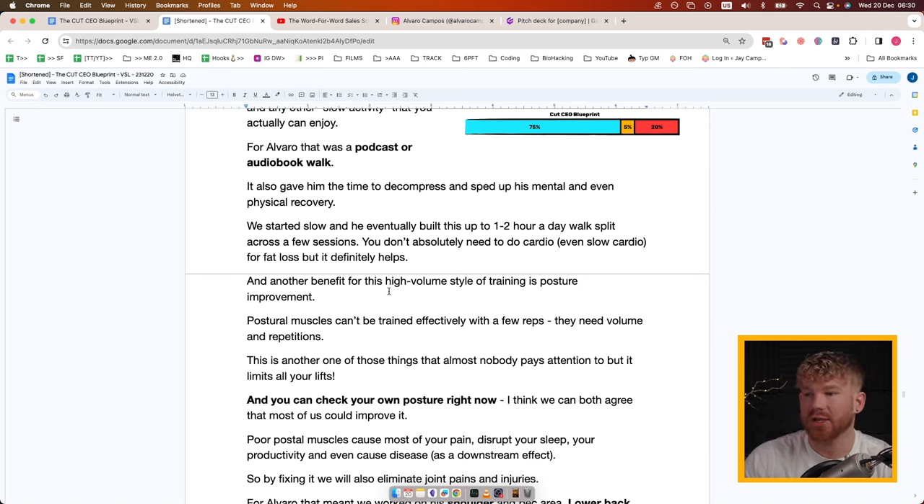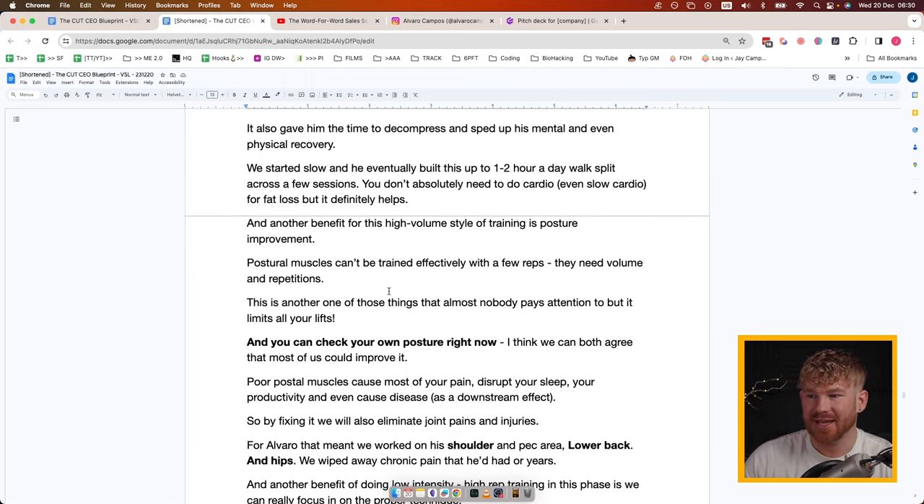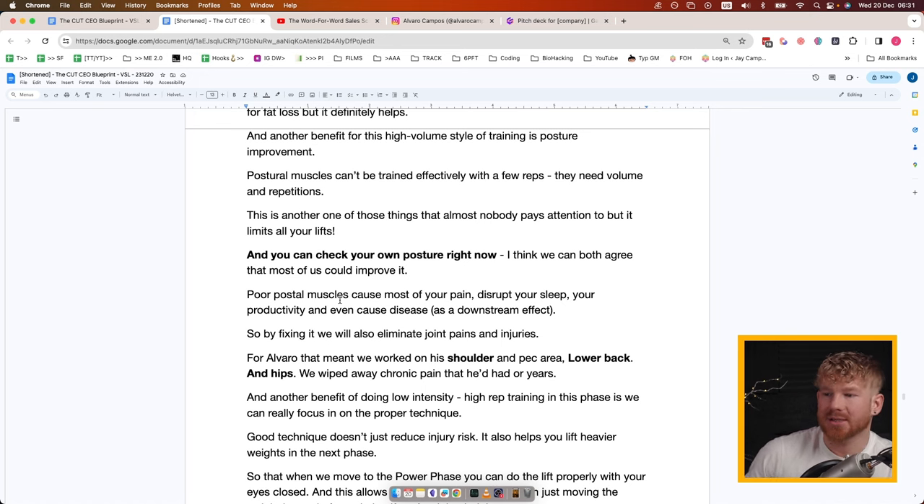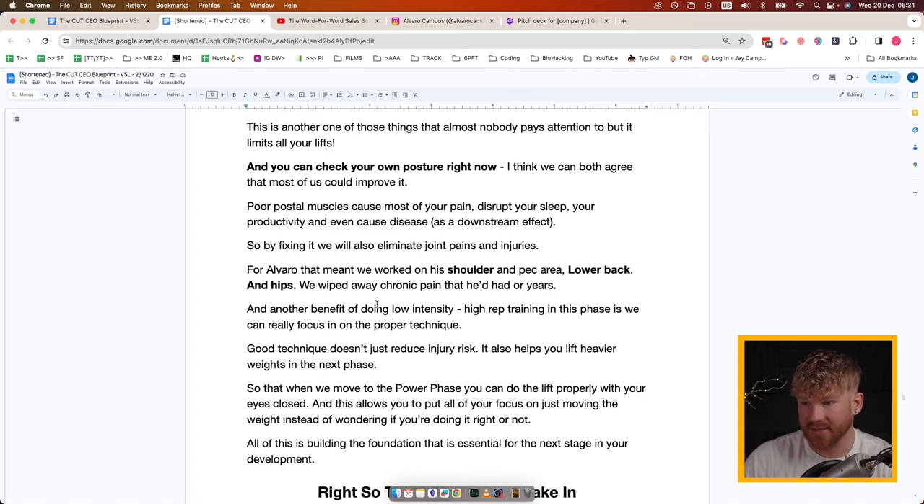Another benefit of the high-volume training is posture improvement. Postural muscles can't be trained effectively with a few reps — you need a lot of volume and repetitions. That's one reason we train with high volume at the start. Check your own posture right now — how are you sitting? How are you standing? The postural muscles cause most of your pain, disrupt your sleep, and impact productivity: poor posture blocks blood vessels bringing oxygen and nutrients to your brain, making it actually less active. Fixing posture eliminates joint pain, injuries, and improves productivity.